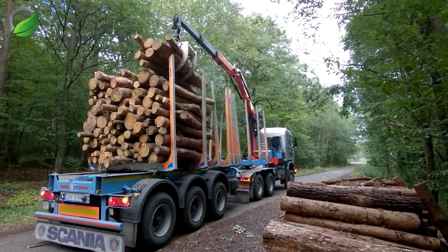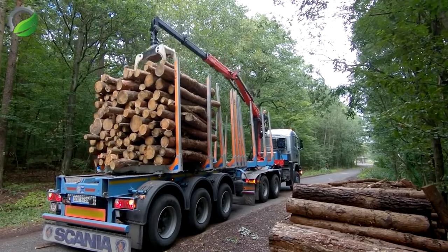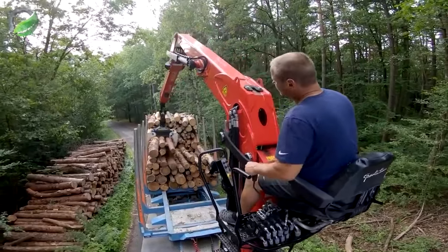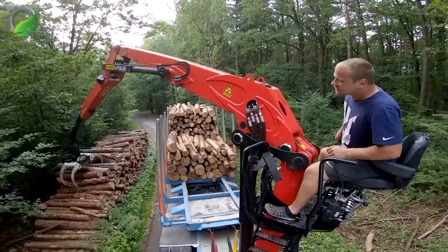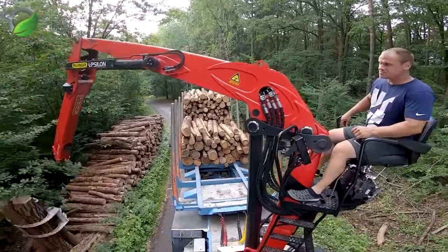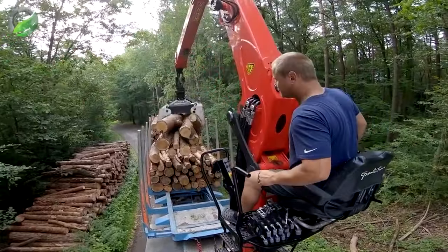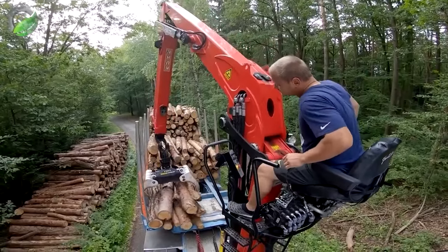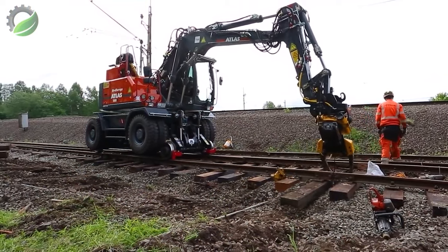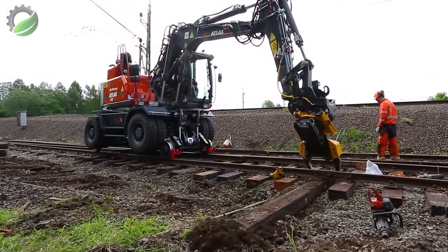In the deep woods, the Scania G450 6x6 vehicle moves powerfully, its robust 6x6 drive navigating rugged terrain with assurance. The Umikov semi-trailer stands ready as the G450 expertly loads cuttings — a synchronised ballet of power and efficiency harmonising to extract and transport the bounty of the woodland.